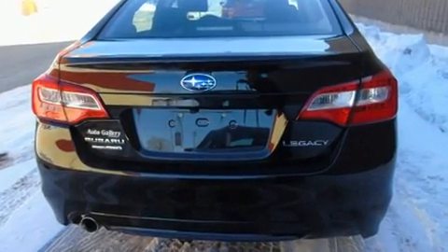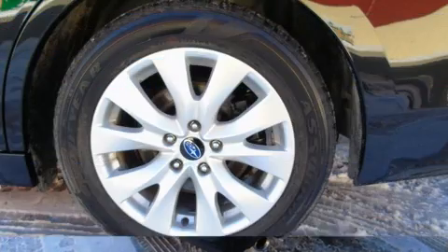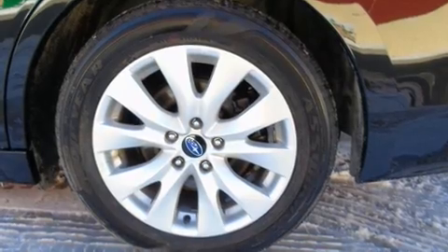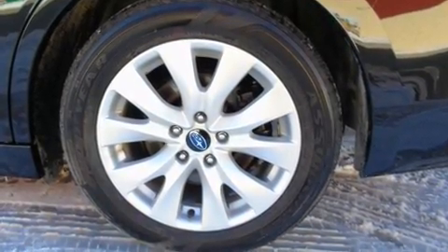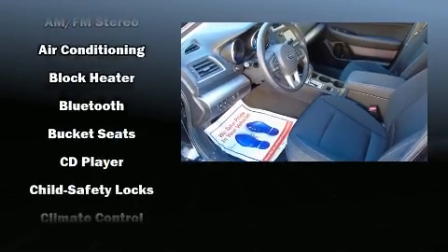All of the premium features expected of a Subaru are offered, including an automatic dimming rear-view mirror, automatic dimming door mirrors, automatic temperature control, heated door mirrors, blind spot sensor, and one-touch window functionality.